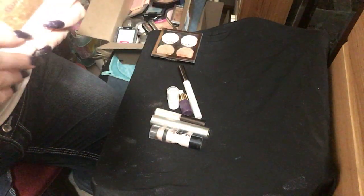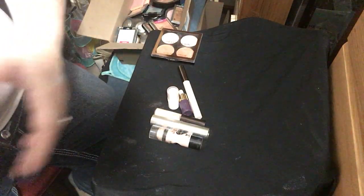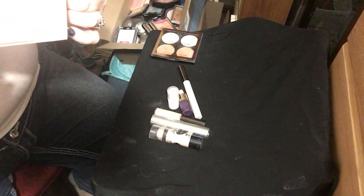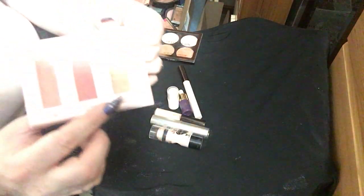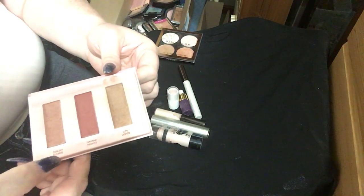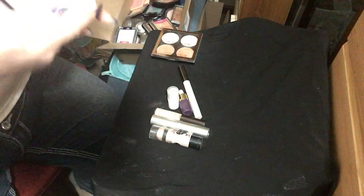This is by Wander Beauty also — this is the Wanderous Dust Till Dawn palette. It has one regular blush, one shimmery blush, and then a highlight. So pretty cool.